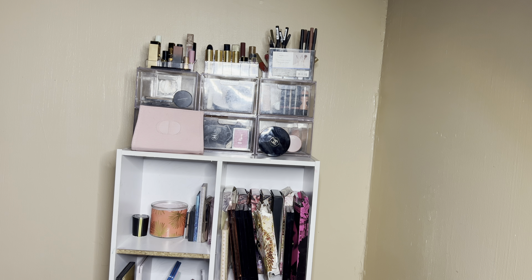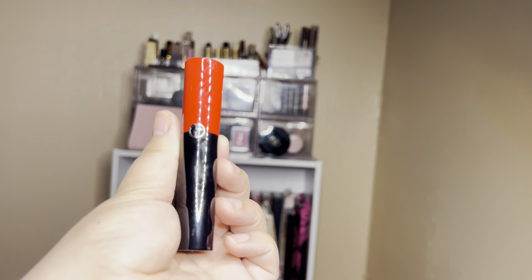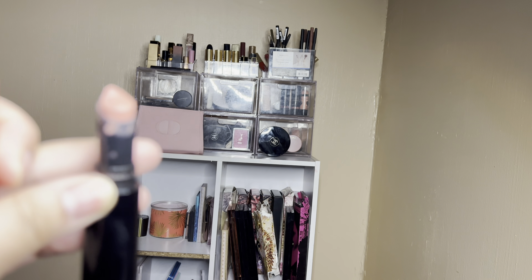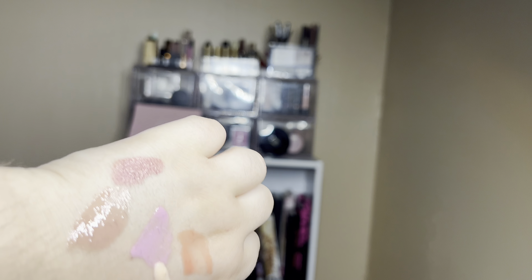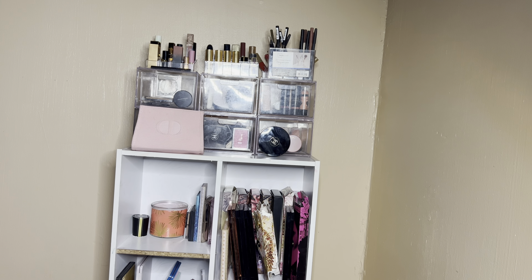Then we have lipsticks. I have this Armani Lip Power in shade 104 — just like a nude color, super creamy, a color tone pink. I'll use this for the week. Also picked out a Dior one and a tinted lip balm. The tinted lip balm is this red color by Gucci — it swatches as an orangey red. I haven't reached for it in several months, so I'm going to use that one.